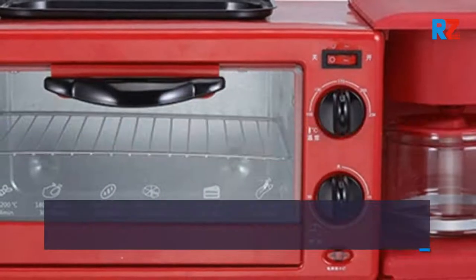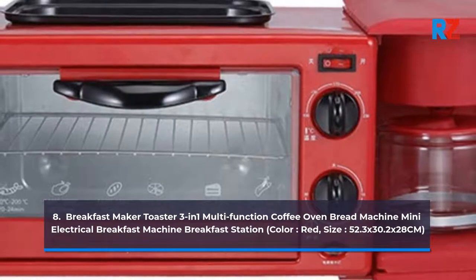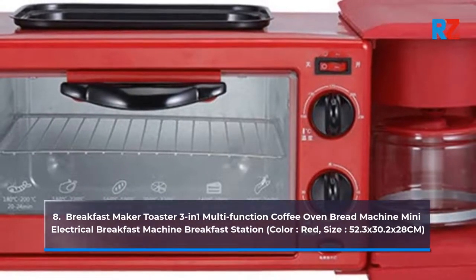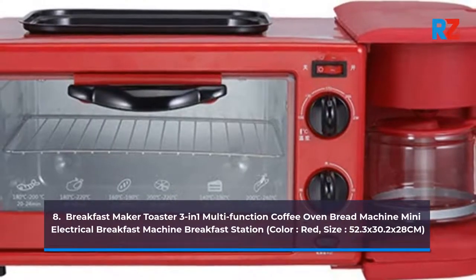8. Breakfast Maker Toaster 3-in-1 Multi-Function Coffee Oven Bread Machine, Mini Electrical Breakfast Machine Breakfast Station. Color: Red. Size: 52.3 x 30.2 x 28 cm.